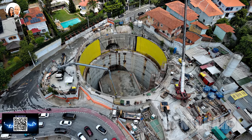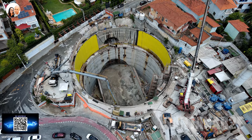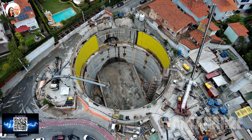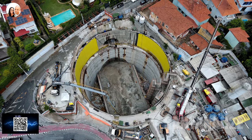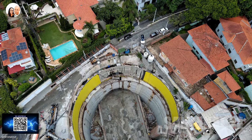A linha 6 laranja, além de oferecer essa facilidade, também proporciona uma das regiões mais belas da cidade, o bairro do Pacaembu, e a proximidade com Higienópolis. Quando a arena multiuso do Pacaembu estiver funcionando, será lembrado como um grande benefício para todos.